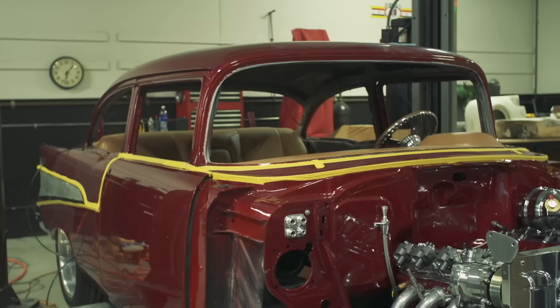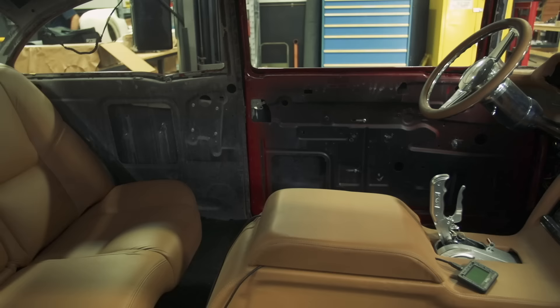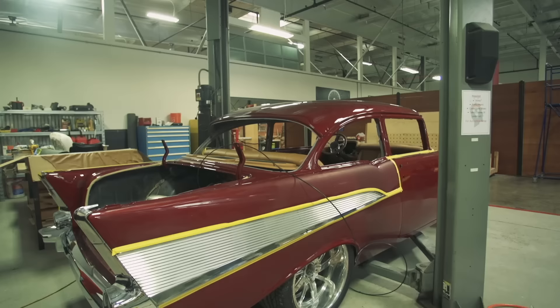Three focal points of this car: one is going to be the detailed chassis with the Corvette motor, all the chrome and powder coat. Another is going to be the Stitchcraft interior — all hot rod materials, everything done right. It's going to be a one-off interior; you will not see another one like this vehicle. And the third is the body of the car.